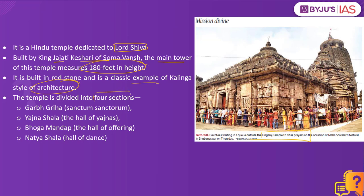The temple is divided into four sections: Garbhagruha, which is the sanctum sanctorum; Yagnashala, which is the hall of the Yagnas; Bhogamandab, the hall of the offering; and Natyashala, which is the hall of dance. These are some important factual data to remember from the examination point of view.